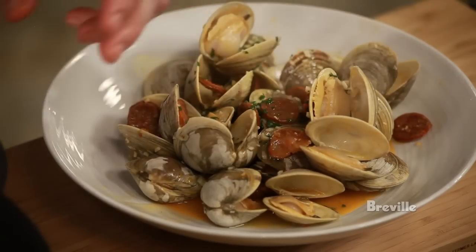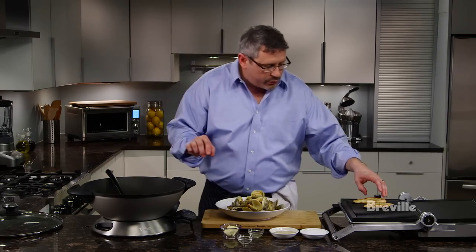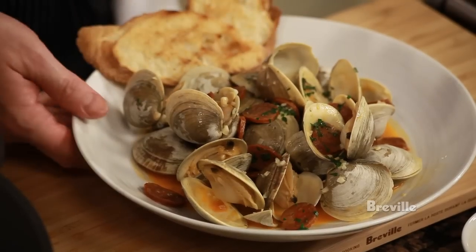Oh, that looks great. We're going to finish the dish with just a little bit of grilled bread. The bread's great to make sure you soak up that sauce. And there you have wok steamed clams with chorizo and beer.